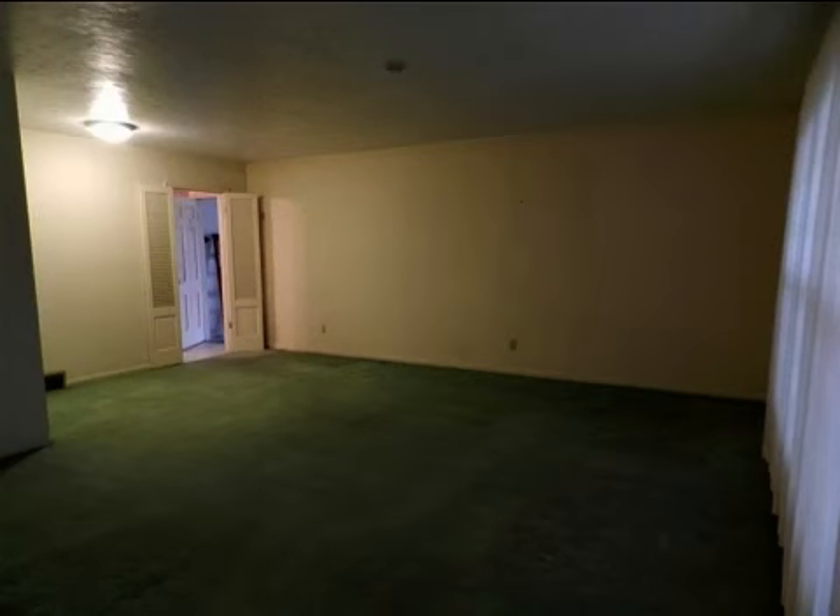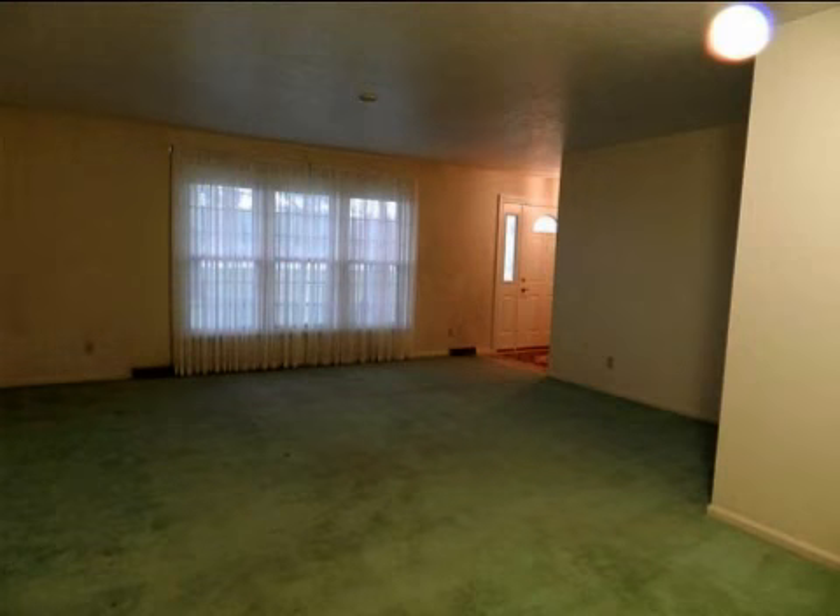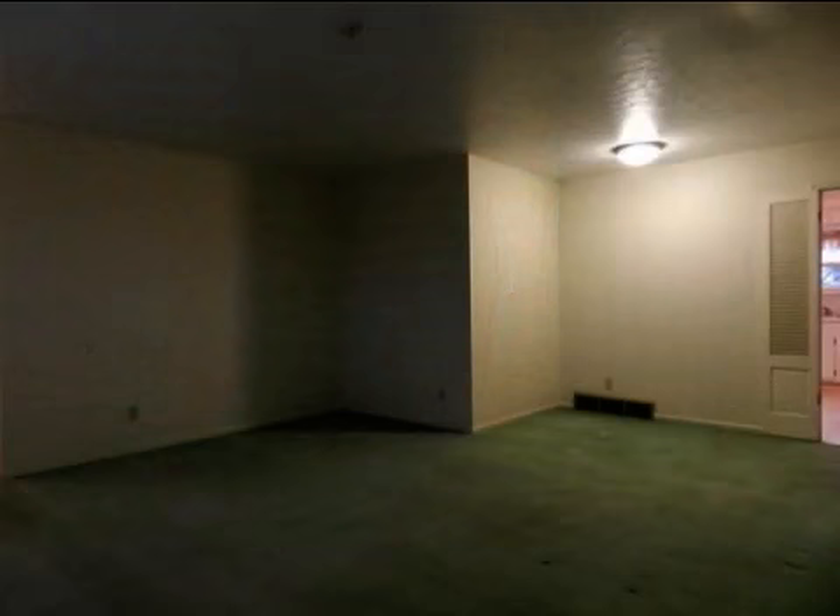Interior features of this property include carpeted flooring, a wet bar, central air conditioning, natural gas heat, a partly finished basement, and a family room.